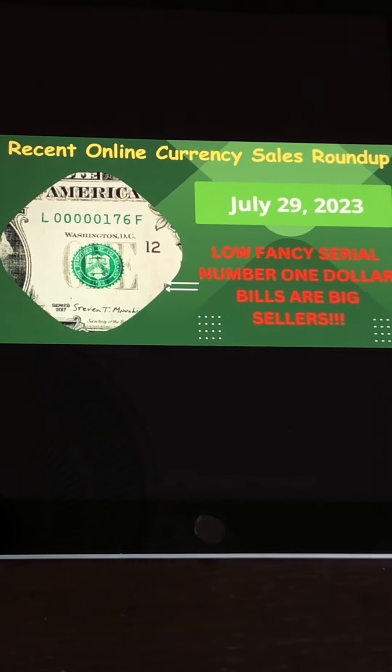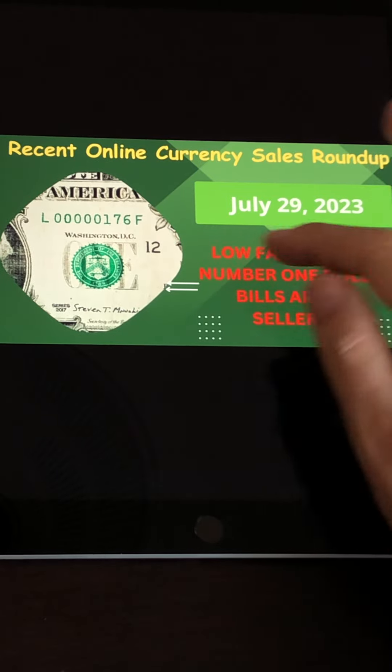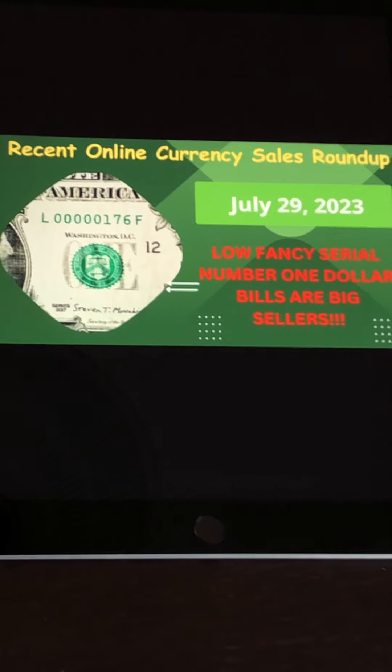This can be for anything from ones to hundreds, but the $1 bills are the ones that have the biggest profit margin because their face value is the lowest. So I focus mostly on $1 bills. Sometimes you'll see a two or a five, but for the most part, ones. There are some great dollar amounts that some of these are being sold for. As you see on the thumbnail, these low fancy serial number notes are really selling very nicely right now. They're becoming more and more popular — a lot of people want these. They're pretty desirable, so you'll see some of those as well as some other ones you may not have thought about.